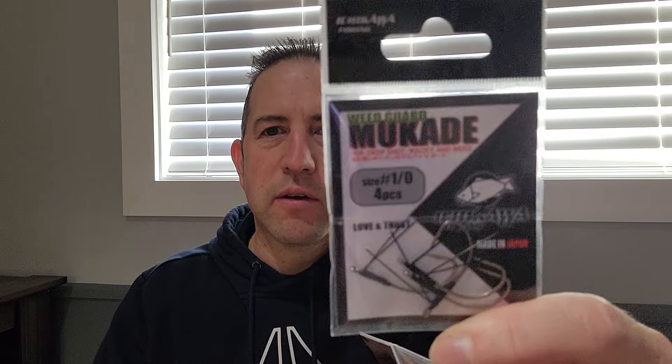Got some Ishikawa fishing hooks — some flipping hooks, I guess is what I'm going to use them for. Got some wacky hooks too, whatever you want to use them for. Ishikawa ones also, thought I'd give them a try. I needed to restock on some wacky hooks.